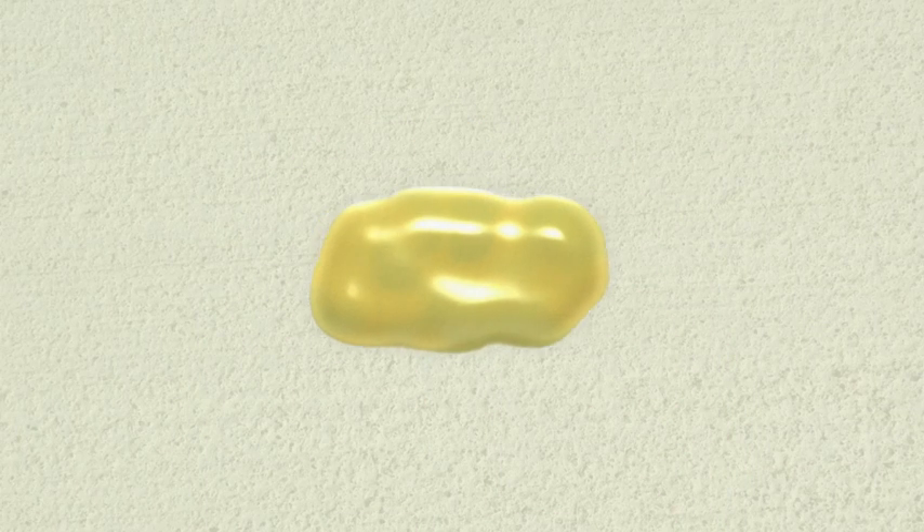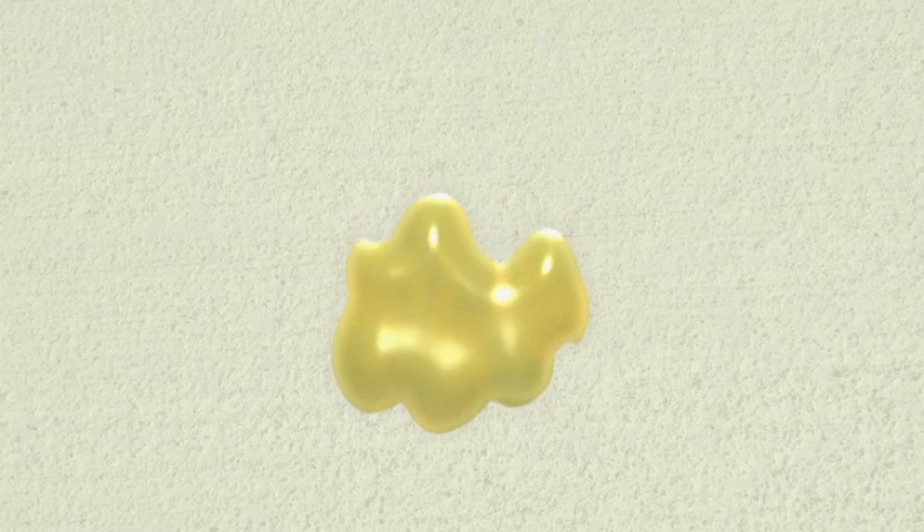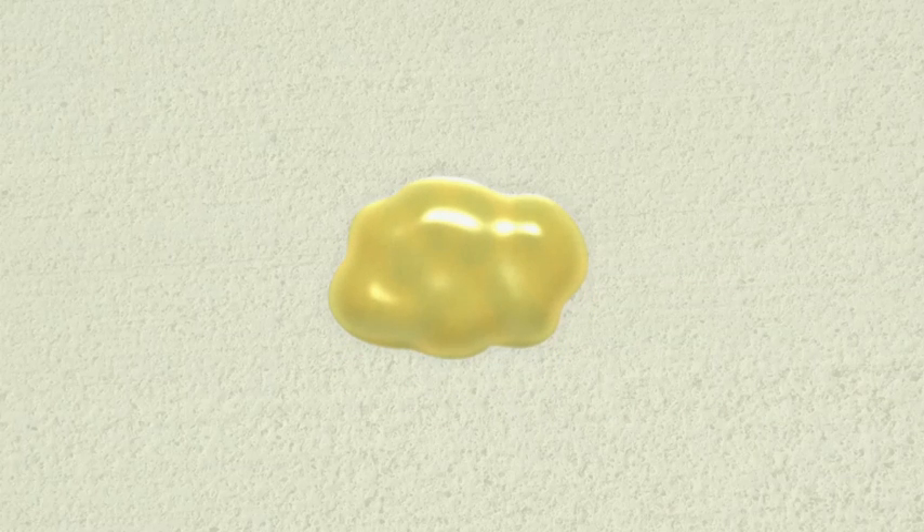This is sputum. It can be thick, slimy, or even runny. It might look yellow, grey, or greenish. And if there is blood in the sputum, it might look brown or red.